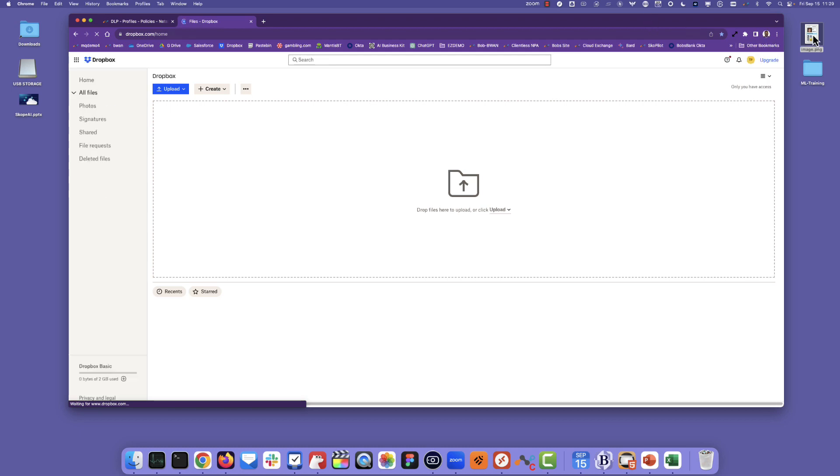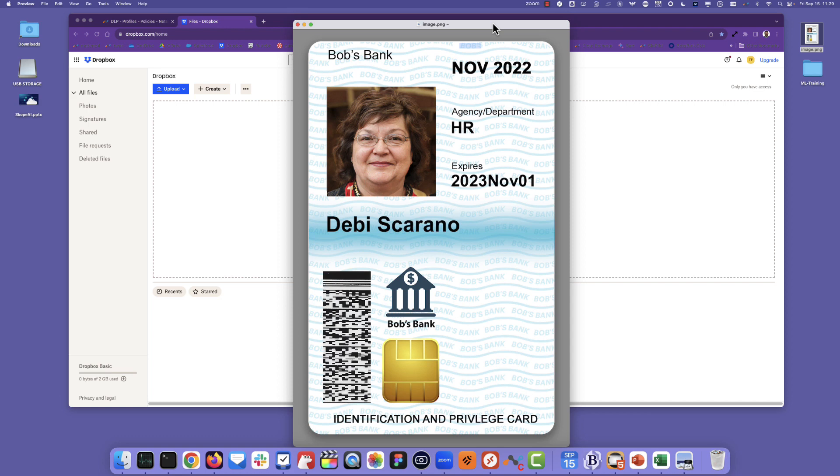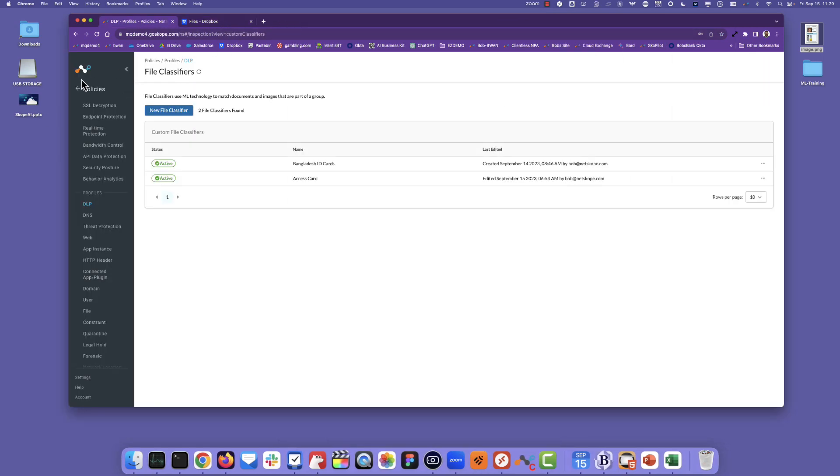That works great for looking at the image itself. But what if you want to also look at the sensitive data inside of the image as well as the context that it's also an access card? This is where Netscope lets you combine the power of the ML-based classifier you just created with advanced techniques like optical character recognition and exact data match.